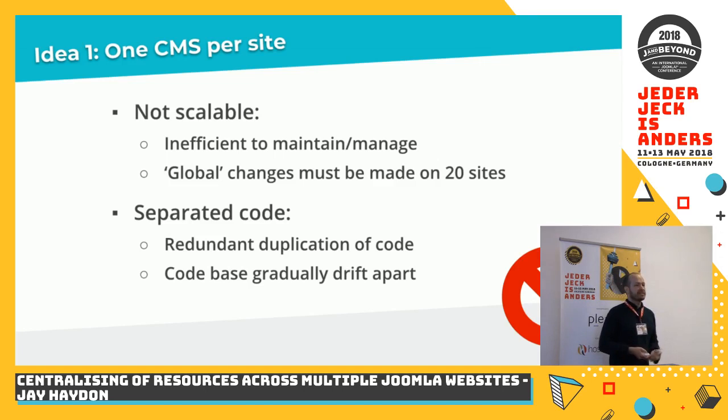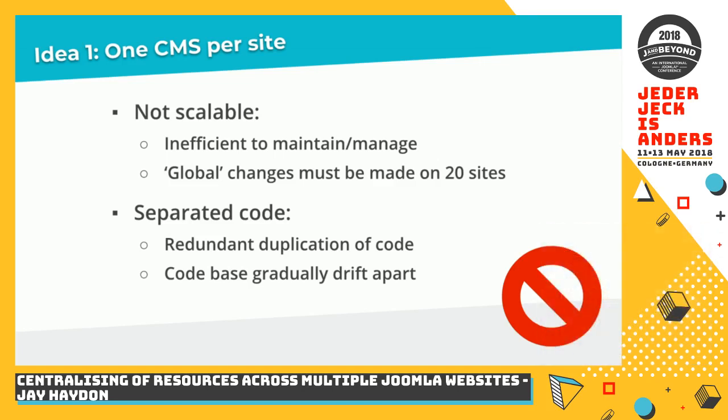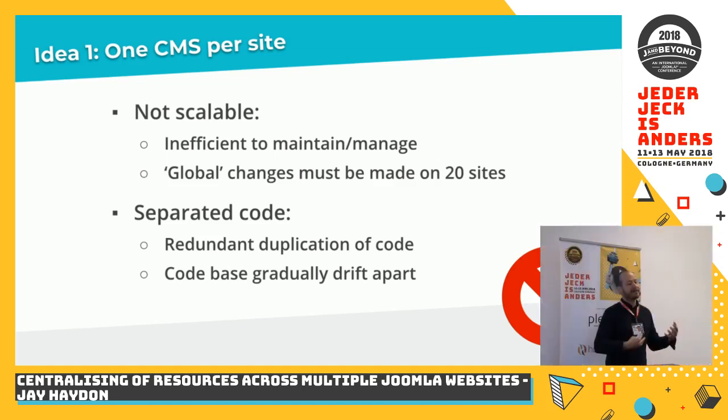From what we'd learned from the client, because of the similarities between these websites, we knew there was a good chance they'd come later and say, we want some new exciting design element — flipping boxes, something that behaves differently on touch screen versus desktop. Because of the commonality between websites, they would likely want that on all 20 at the same time. And if we had 20 separate Joomla instances, the only way to achieve that would be to roll out code in 20 different places at once.